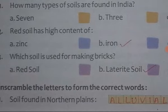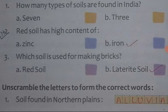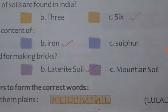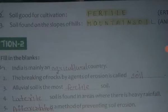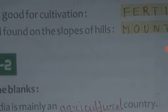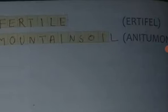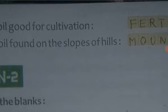Rearrange the letters to form the correct word. The soil found in the northern plains — the answer is alluvial soil. The next is: soil good for cultivation — the answer is fertile. Soil found on the slopes of hills — the answer is mountain soil.